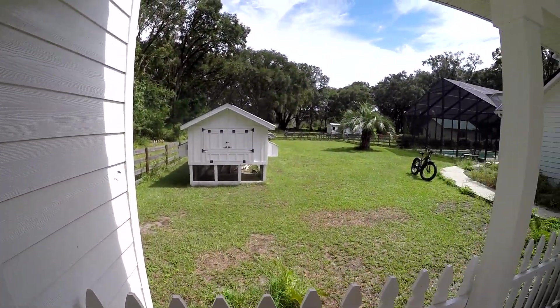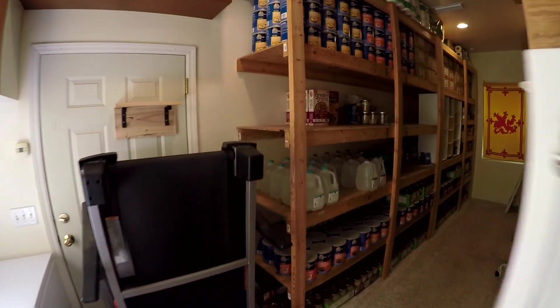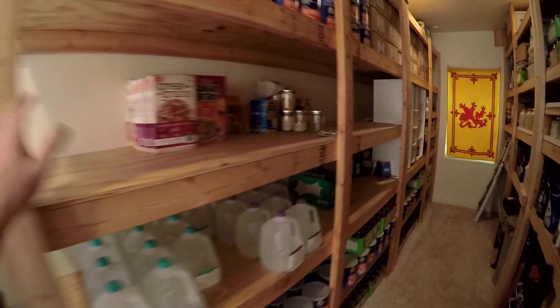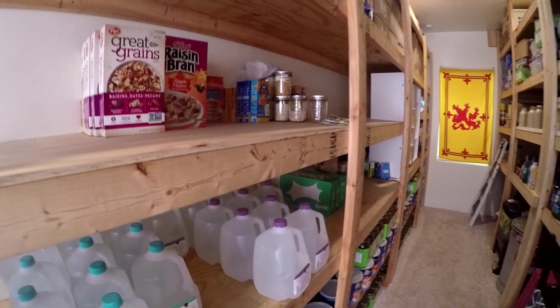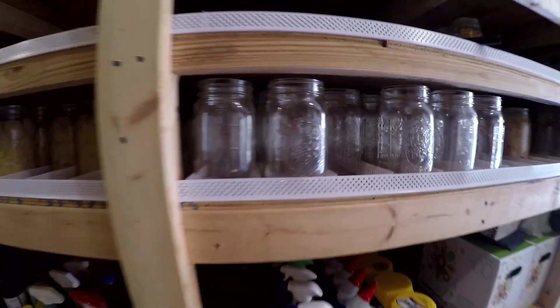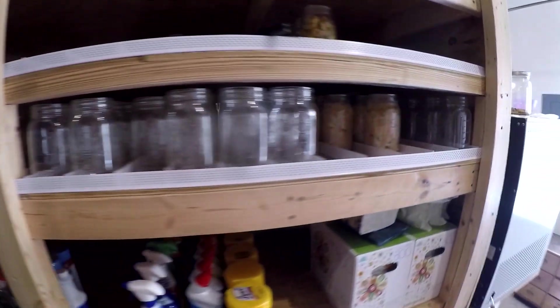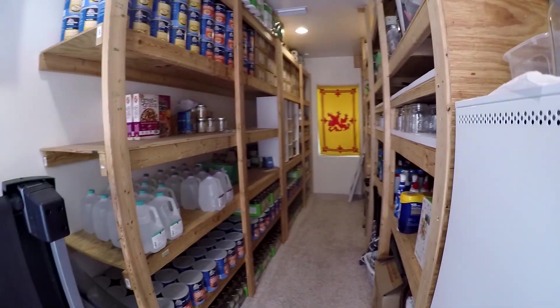We've got food and water and stuff, but actually I burned up a lot of this — I gotta restock. Look at all these empty jars, it's all empties now. We'll be doing some canning and freeze drying over the winter and next year.